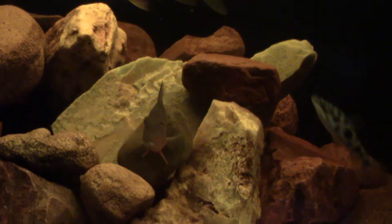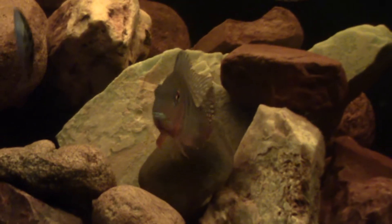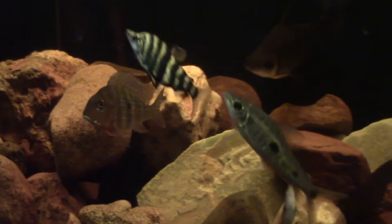Check out this Geophagus — he looks like a firemouth cichlid. You are gorgeous, man. Geophagus sternomensis, pretty fish.